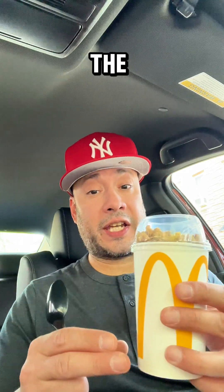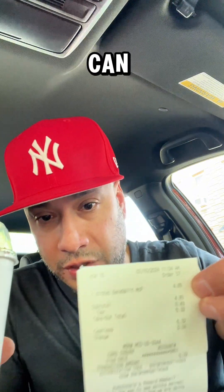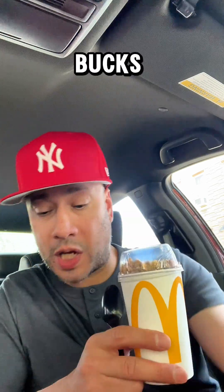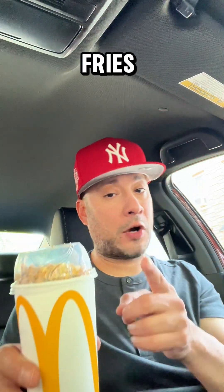I'm back, guys. I got the KitKat Banana Split McFlurry right here. Here's the receipt right there if you can see it — shows the date, and it was around $4.49, less than $5. I messed up and I didn't press the button for the free fries, so I didn't get my free fries like I was anticipating.